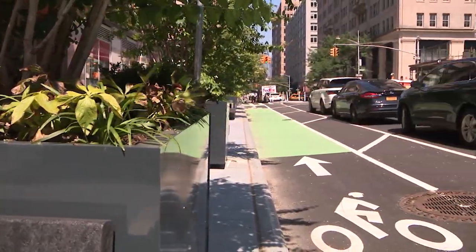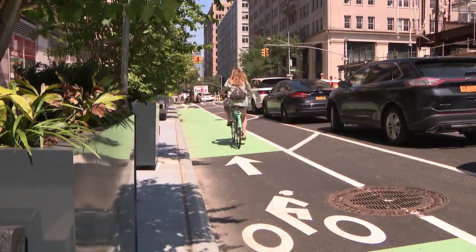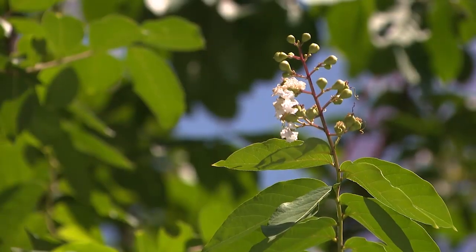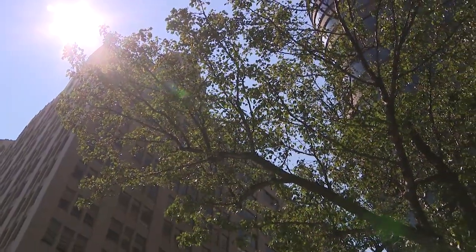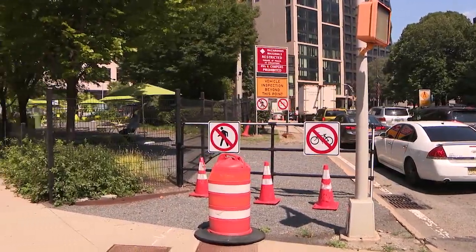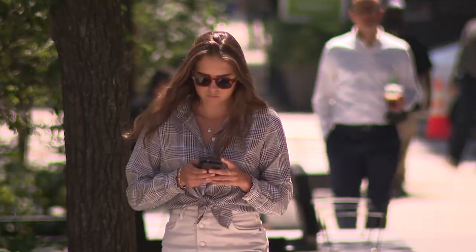That includes bike paths that offer an alternative to vehicular traffic. 350 trees were also planted throughout the neighborhood to improve the aesthetics, all while producing cleaner air by absorbing carbon dioxide and reducing the heat island effect, allowing for cooler air on hot summer days.